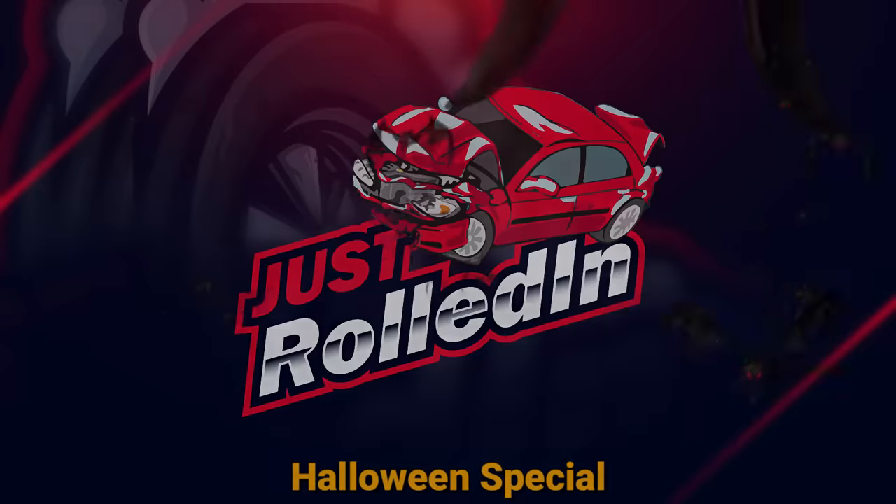Hey guys, welcome to a new episode of Just Rolled In. This customer brought in their vehicle because it was overheating.